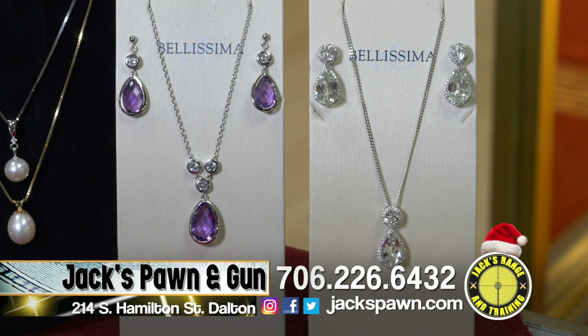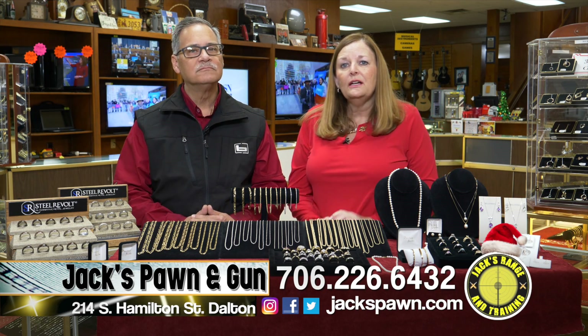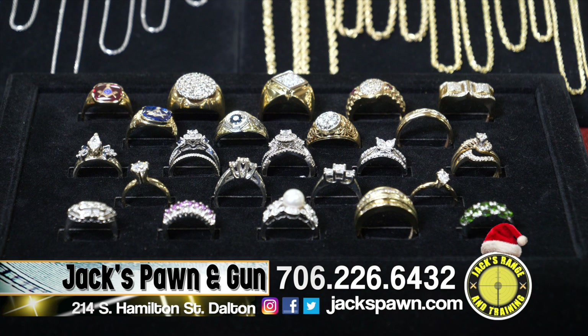We also have the Bellissima in the colored stones. These are both silver lines, but they are beautiful. We also have a lot in estate jewelry — rings, pendants, bracelets, you name it, we've got it.